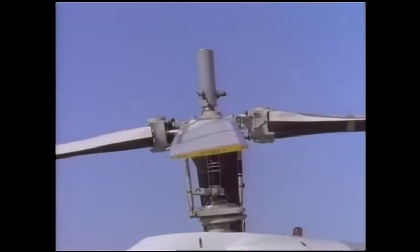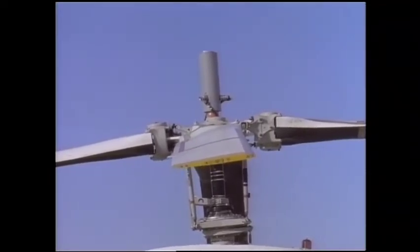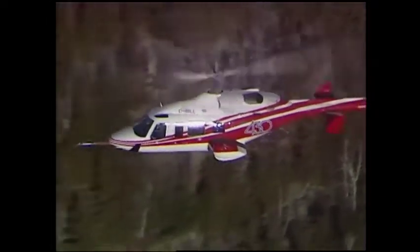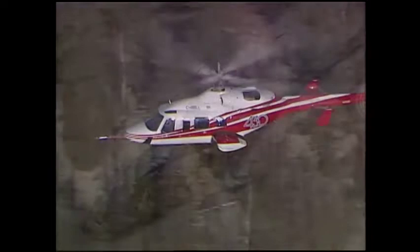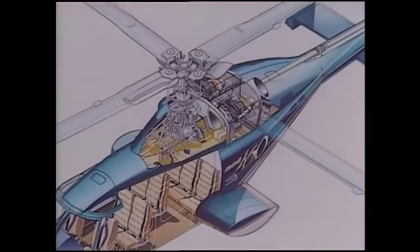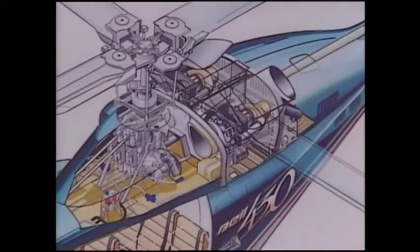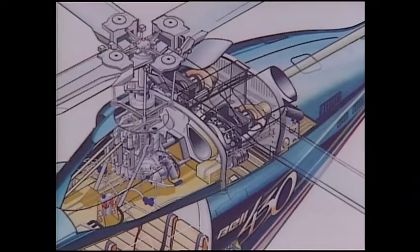But simple doesn't mean cheap. Take these blades — they're very sophisticated composites, the best blades in the industry. Can you believe it? They've got unlimited on-condition life. An advanced rotor system and new engines don't mean much if you can't connect them, so it's no surprise that the 430 transmission is new and beefier — so much so that it provides 11% more output power than our 230s.